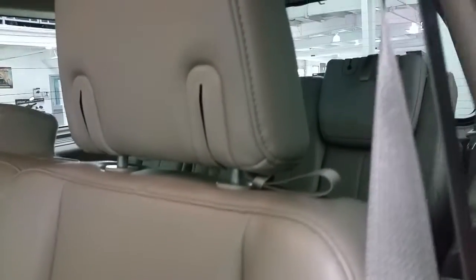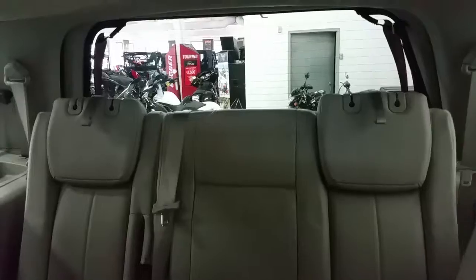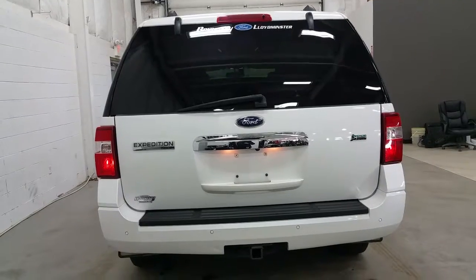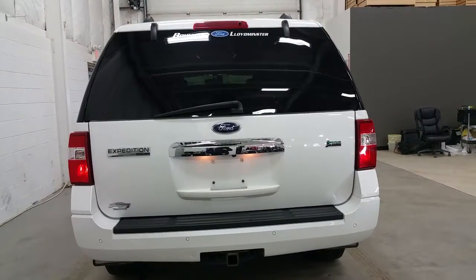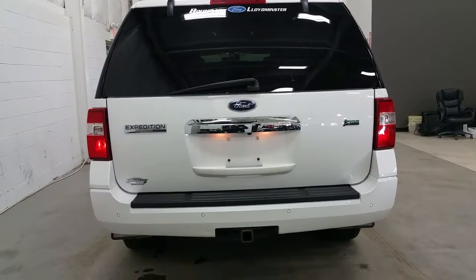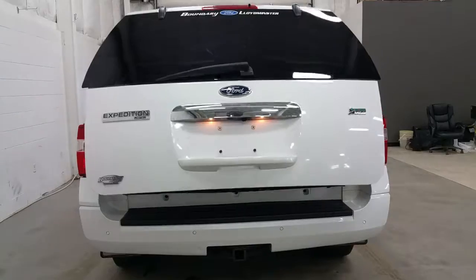Into the third row of seating, the Expedition offers a 40-60 split rear seat with more storage on the door panels and drink holders. At the rear of the Expedition: rear park sensors and backup camera, limited badging, trailer towing connection, spare tire, and with the click of a button, a power release tailgate.